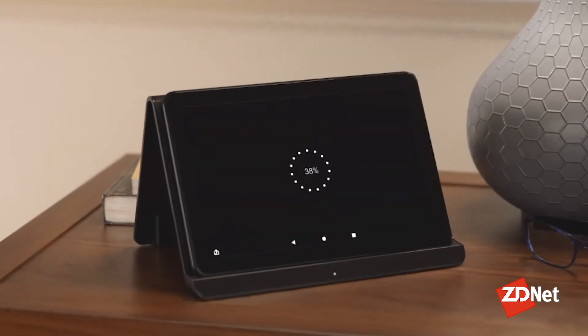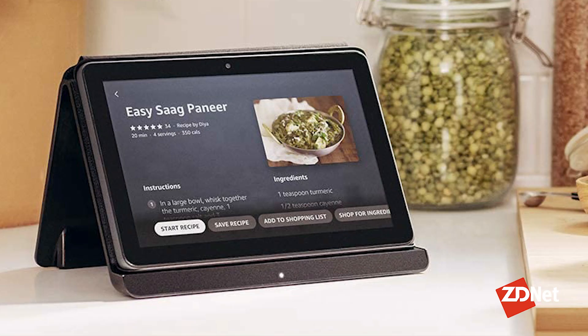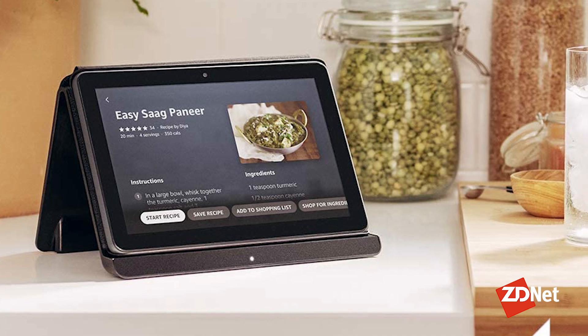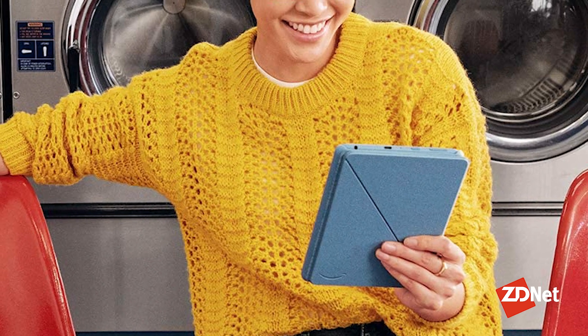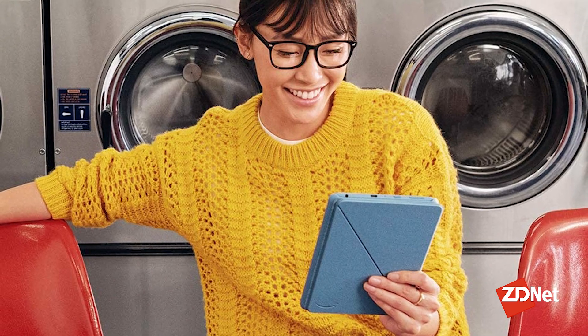What's the difference? The HD 8 comes with two gigs of memory, while the HD 8 Plus comes with all of the standard features the HD 8 includes, but with three gigs of memory, wireless charging support, and a faster wired charger included in the box. The extra $20 for the HD 8 Plus is well worth the investment.